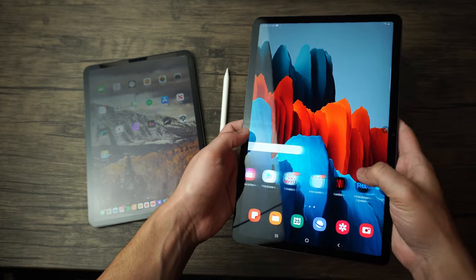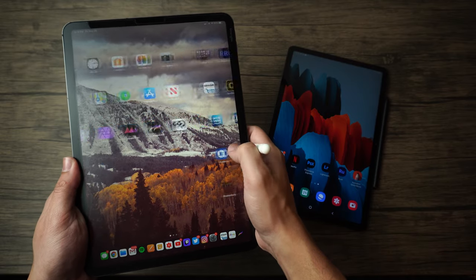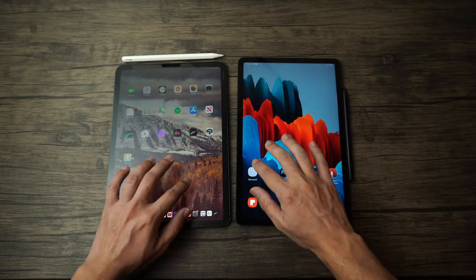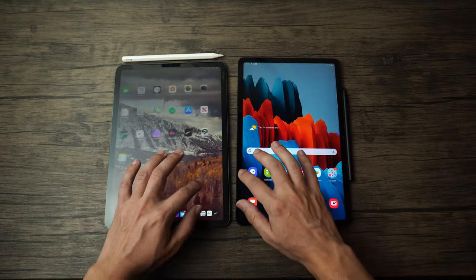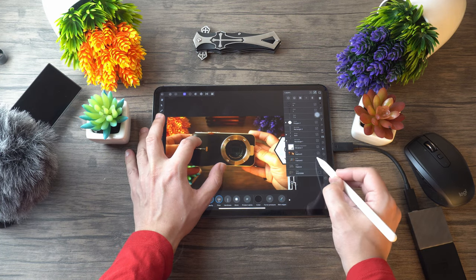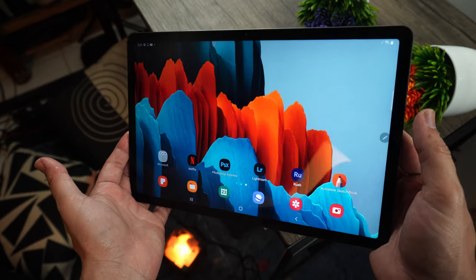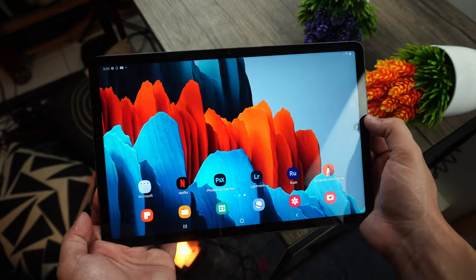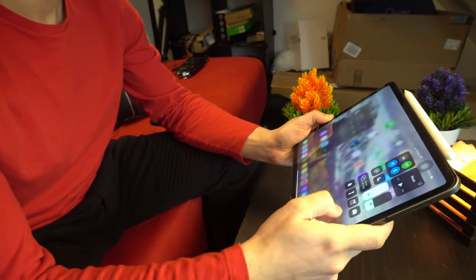Comparing both displays is rather difficult because each one is meant to satisfy a different audience. They both have 11-inch displays, but the Tab S7 has a 16:9, 2560x1600 IPS display, and the iPad Pro has a 2388x1668 display. Both run at 120Hz, are very beautiful, colorful, and vibrant — great for gaming and watching content. However, the aspect ratio of the iPad makes it better for work, while the Tab S7's aspect ratio makes it better for gaming and watching content.